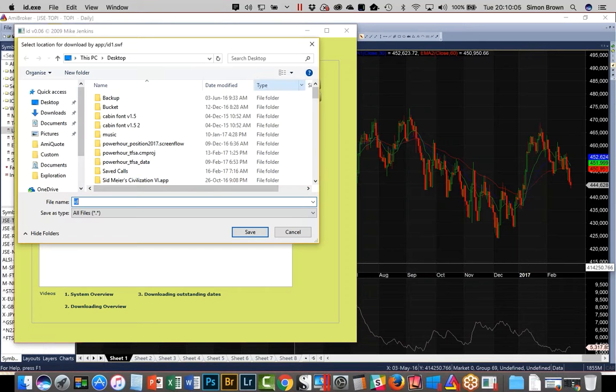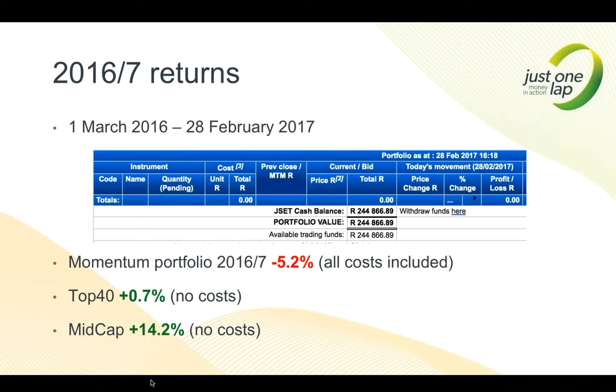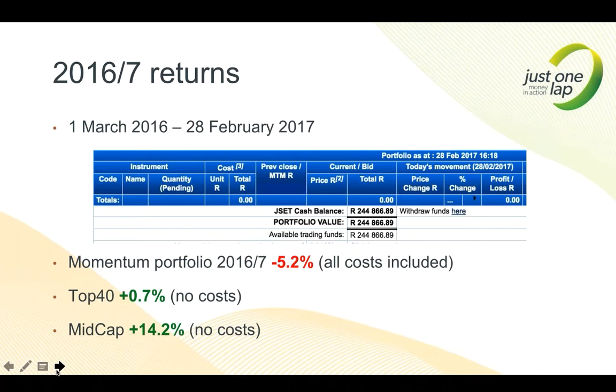I accept the reality that sometimes we have negative years. My expectation from the portfolio is a losing year every one in three or four years. I use AmiBroker with watch lists for Top 40 and mid-cap, and I use InvestorData.co.za to supply my data. The being negative doesn't bother me — what bothers me is being below the benchmark. I want to beat it on a three-year rolling, and I'm happy if it's two out of three or three out of four years annually.